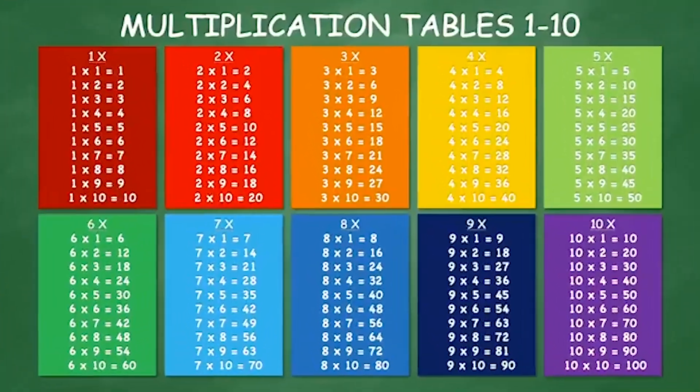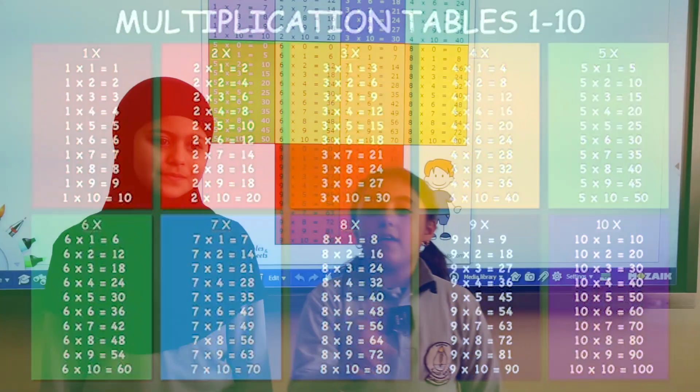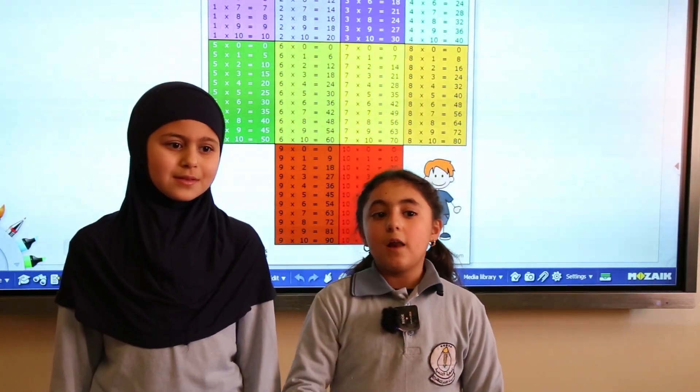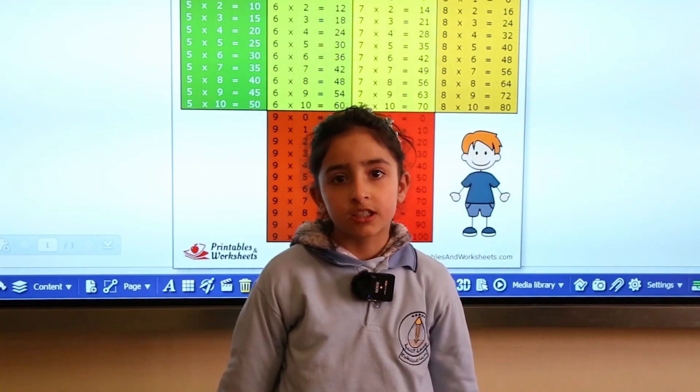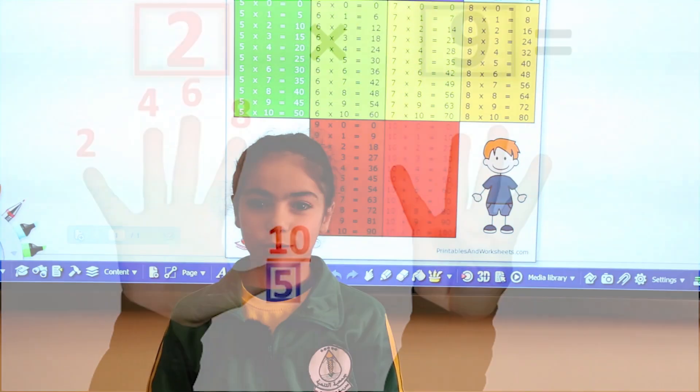Multiplication is like adding the same number multiple times. It helps in quickly finding the results of multiplication without needing to calculate.